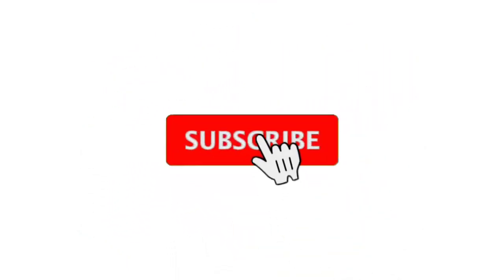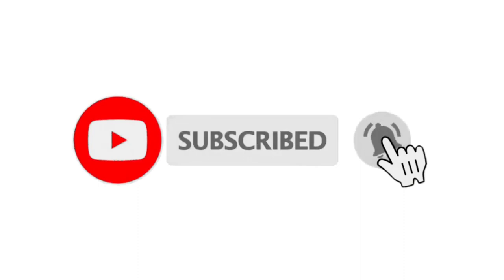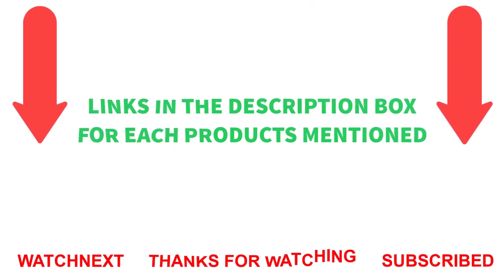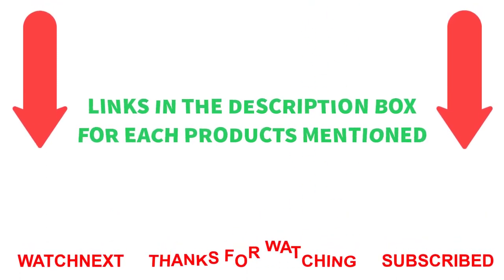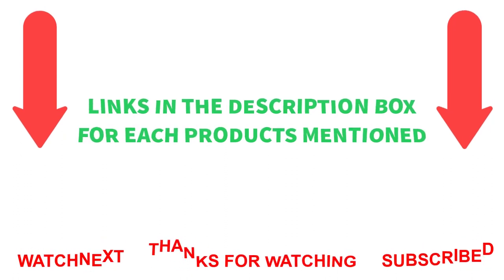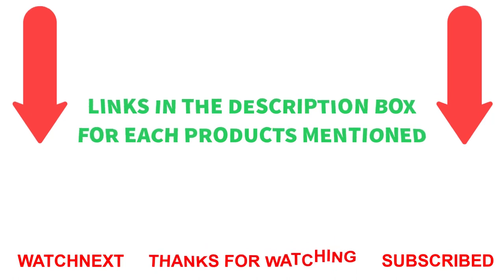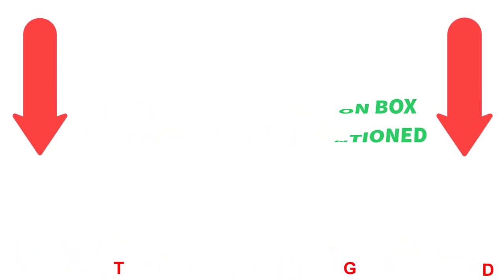That's all from my end. I make helpful videos daily, so do subscribe to my channel and hit the bell notification. To get more information or if you want to know product prices, please check the description. For any questions, please comment below. Thanks for watching, have a great day.